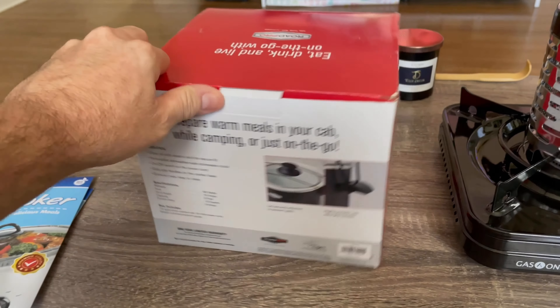I forgot to show you this windscreen I bought — they have these on Amazon too, very cheap. I can't remember the price but I'll put the link up. It keeps the wind out and goes around the whole stove. Look at this — it blocks a lot of wind outside. Good to have.